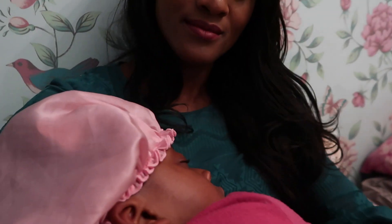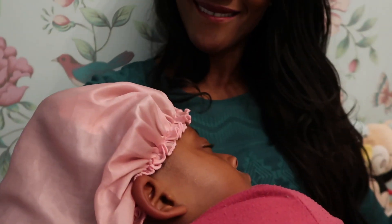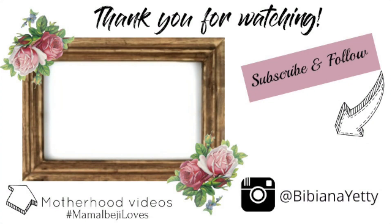Alright, let's go to bed guys! Thanks so much for watching our after-school and evening routine. I really hope you enjoyed this video and I'll see you in my next one. Bye!